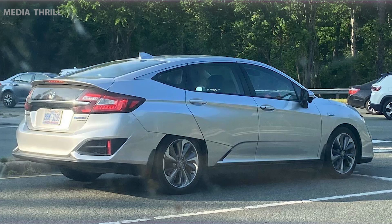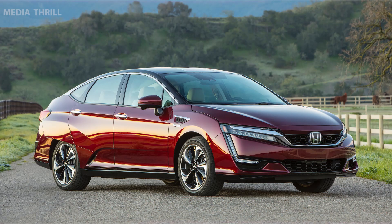Plug-in Hybrid. The Clarity Plug-in Hybrid combines a gas engine with an electric motor and a rechargeable battery, offering both electric-only driving and hybrid mode for longer trips.